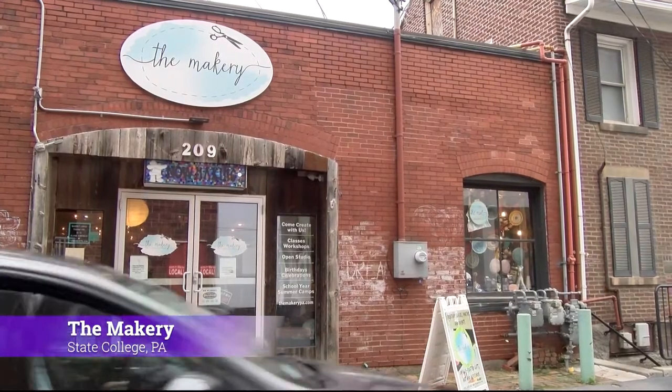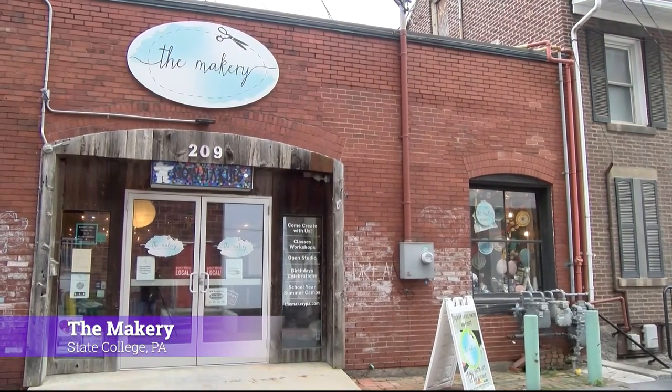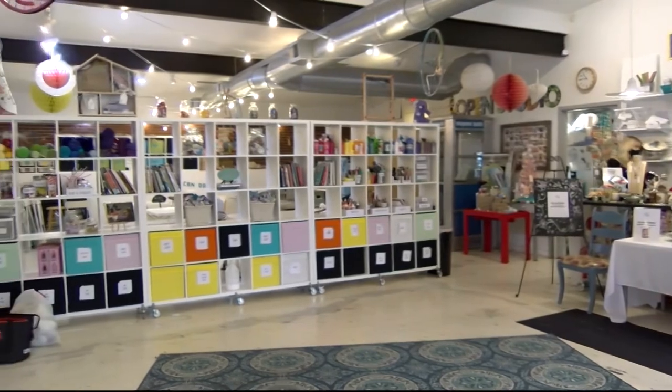The project is seeking artists — both Penn State students and professionals — to fill up the slots inside. The owner of The Makery, an arts and crafts studio downtown, Amy Frank, was one of those artists that decided to join.